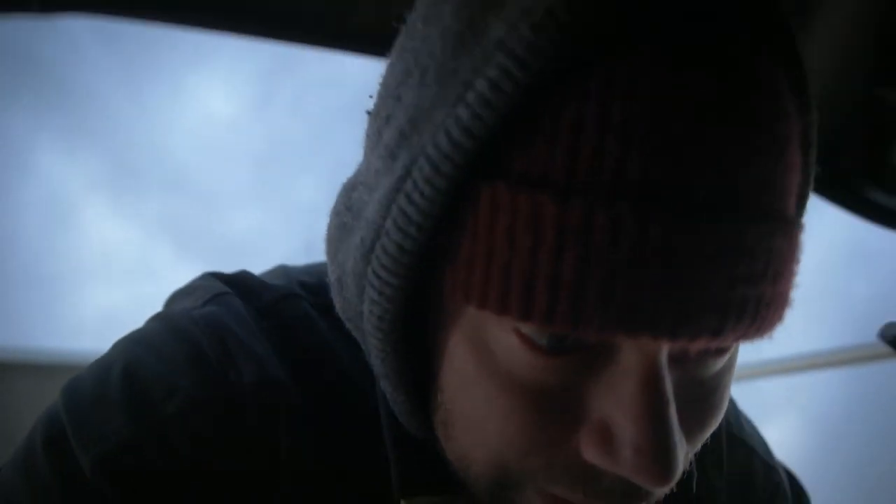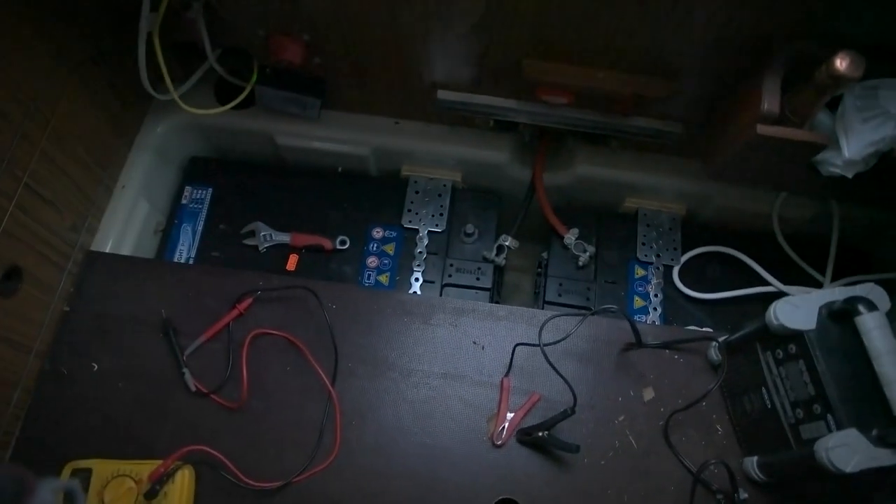I'm going to wrap this up for today. The voltage is dropping on that battery, so I'll check it tomorrow and see what the voltage is, then maybe try to charge it again. I hope it recovers and regains at least some of its capacity. They're really big batteries — it'd be a shame to keep them there as dead weight if they don't hold any amps.